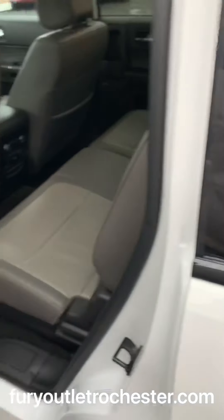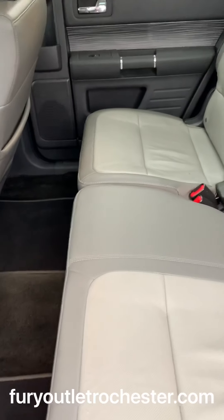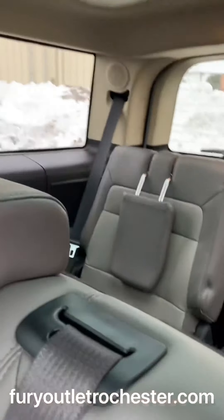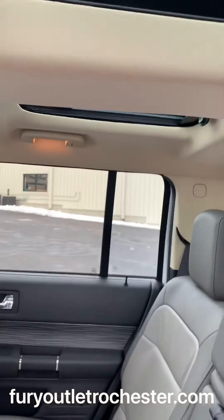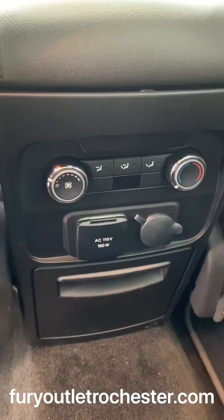So you can look at the second row here. Gray and light interior leather, all three rows. And each passenger has their own little moon roof as well. A little shade. And that's how you control the temperature from the second row.